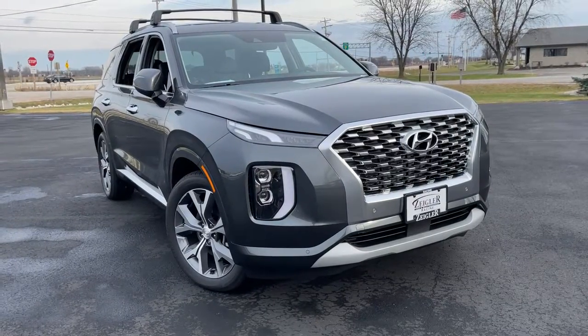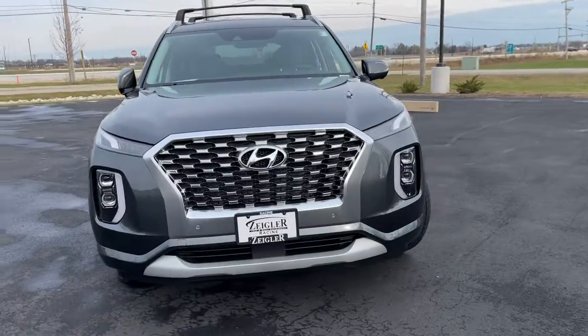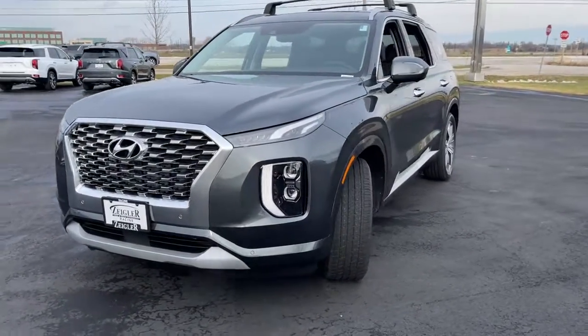Enjoy the view of this 2022 Hyundai Palisade. Enjoy a new level of comfort and convenience on all your family outings in this spacious Palisade.